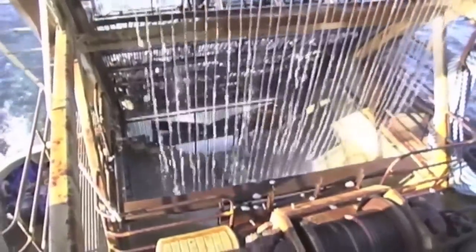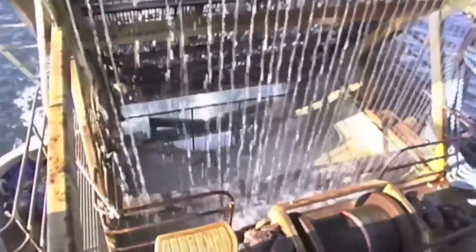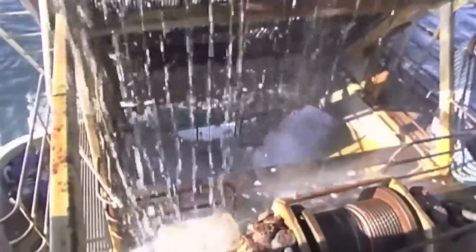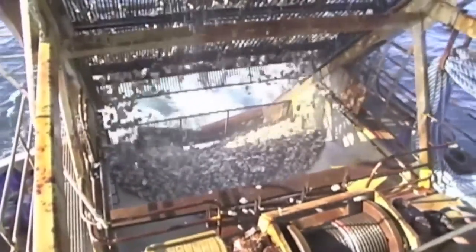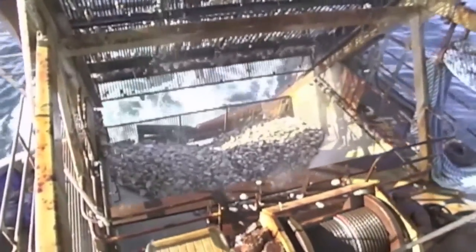The design of these dredges has proven to have only minimal and temporary effect on the ocean floor. Because of this design, small clams pass through the dredge and are left to mature for future harvest.